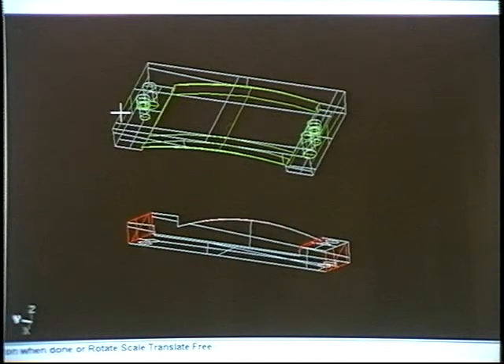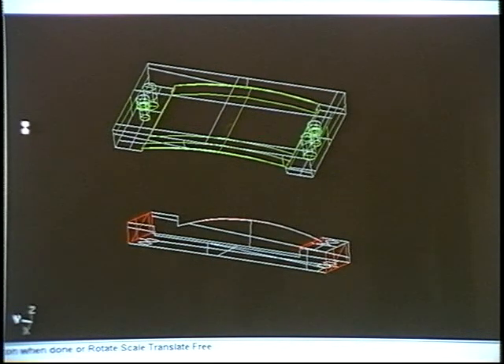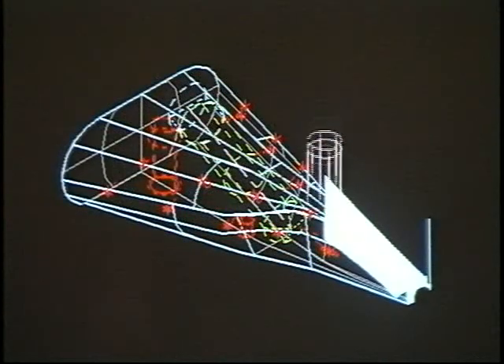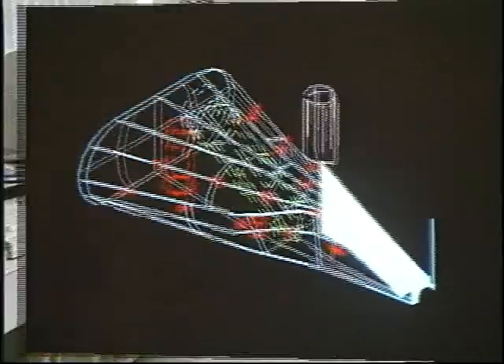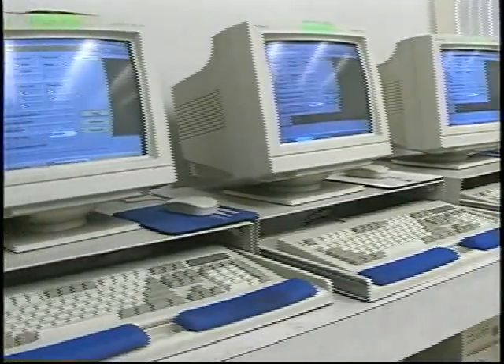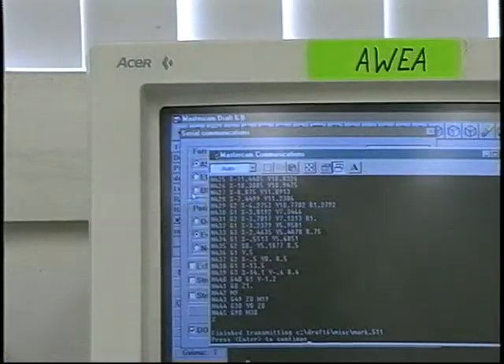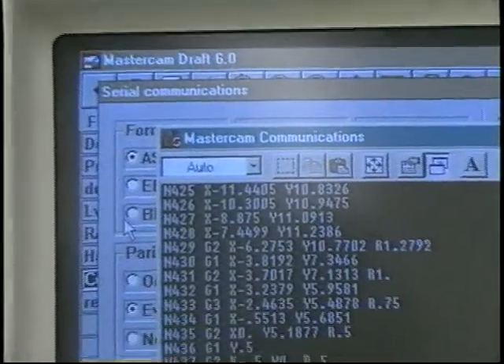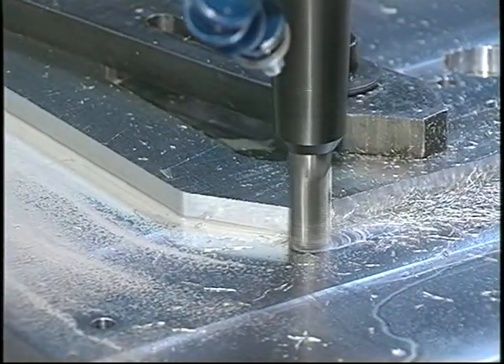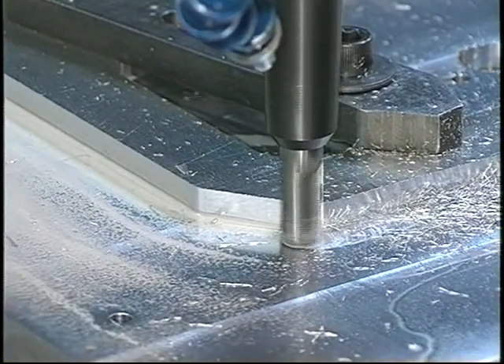Our fully networked multi-axis Mastercam and Toolmaker systems allow us to develop complex NC machining programs. Our systems also allow us to verify tool paths through simulated cutting. Moreover, each major piece of machinery on our shop floor is controlled by its own dedicated PC, which makes it possible to run unlimited file lengths simultaneously. In other words, we can turn your job around in the shortest possible time frame.